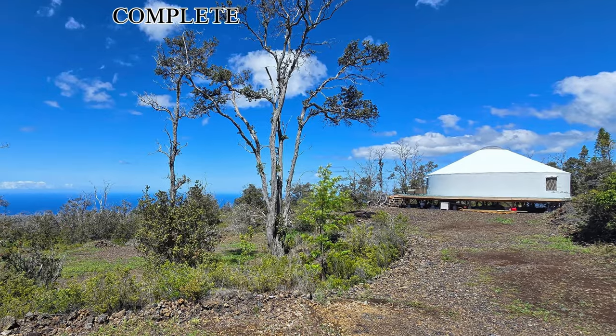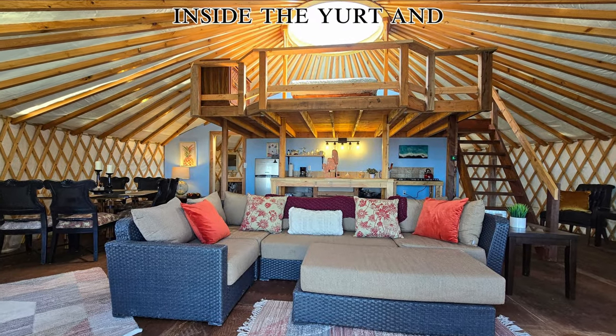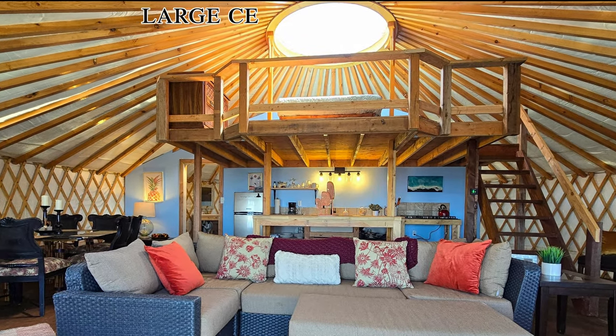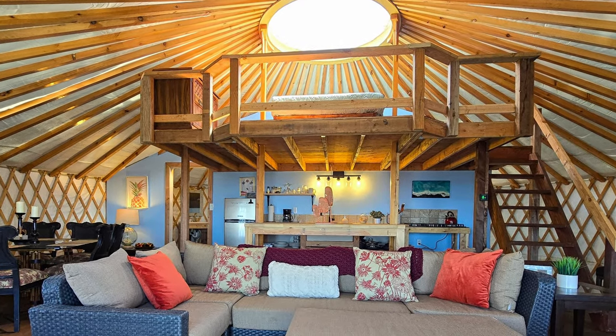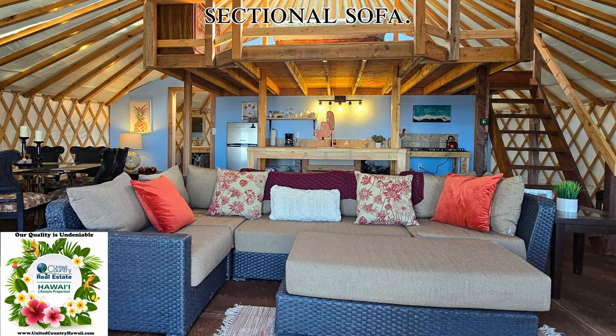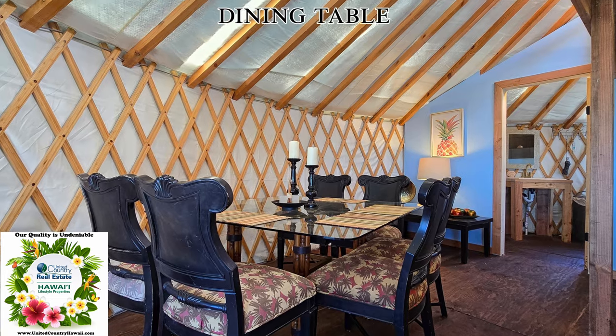The yurt is being sold completely furnished and is move-in ready. Step inside the yurt and take in the open layout bathed in natural light by a large central skylight. The cozy living area features a large sectional sofa.